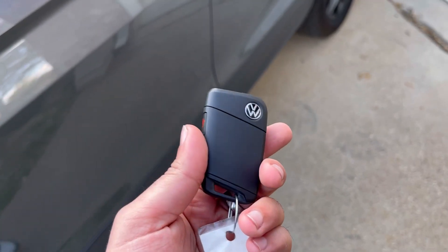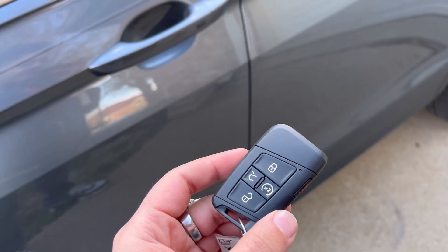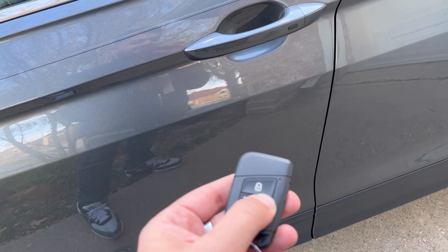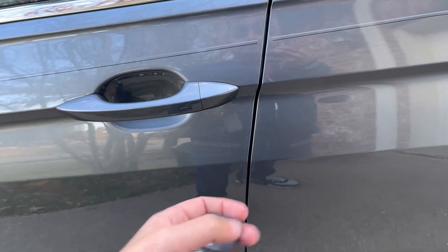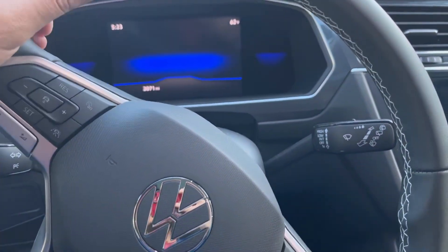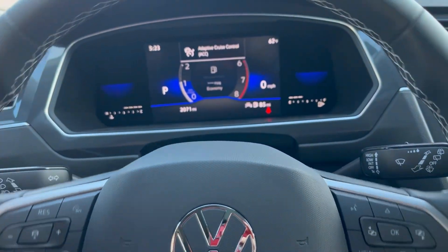This is the new Volkswagen key. A lot of us complained about the switchblade, but this isn't necessarily the way to do it either. On these newer key fobs you do have auto stop-start control, which is pretty neat. I'm going to start the car and hop in the interior — we get the welcome screen coming up from Volkswagen, click the button, and we are ready to go.